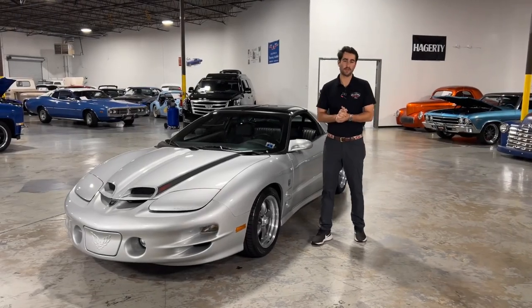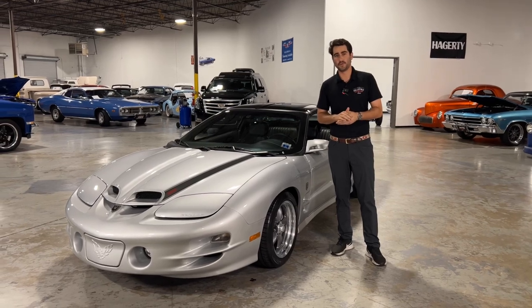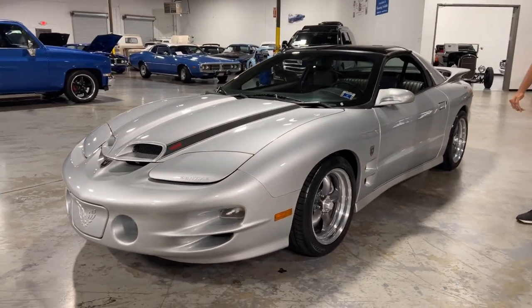What's up guys? Justin here again with Collectible Motor Car of Atlanta, and I've got a very, very rare car for you here today. You're looking at a 2002 Pontiac Trans Am Blackbird Year One Edition.